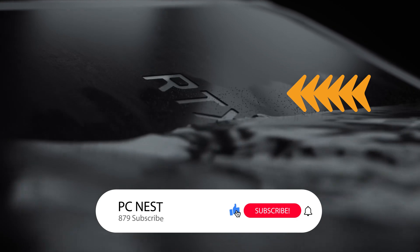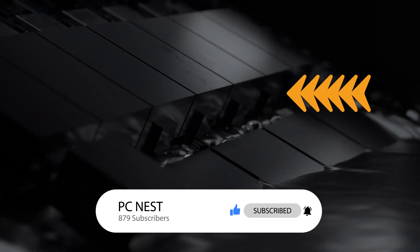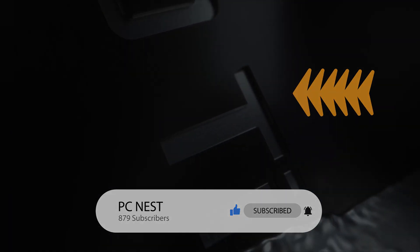If you found this video informative, give it a like and subscribe for more regular stories like these. Make sure to turn on notifications to get notified every time a new video is uploaded.